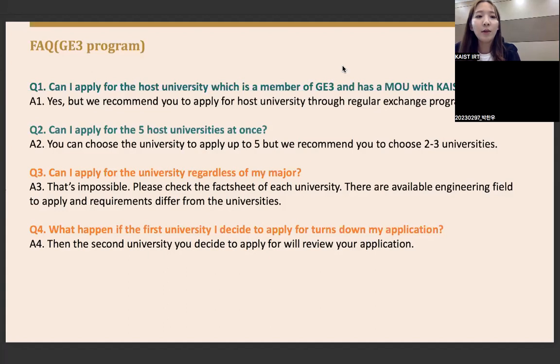Question three — can I apply to a university regardless of my major? No, it depends on the university. Please check the fact sheet for each university, as available engineering fields and requirements differ. Question four — what happens if my first-choice university rejects my application? As explained earlier, the application will then be passed to your second-choice host university.